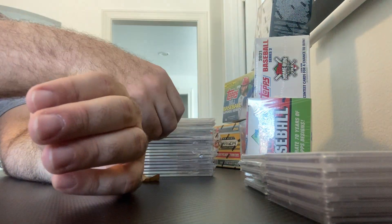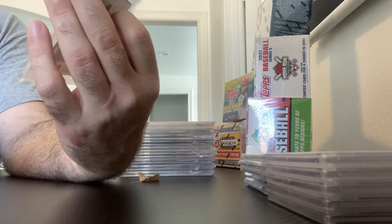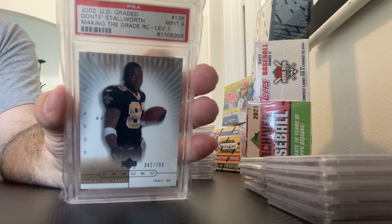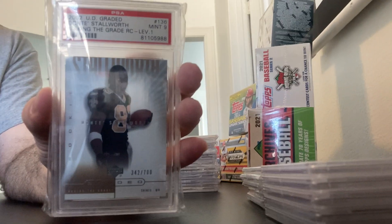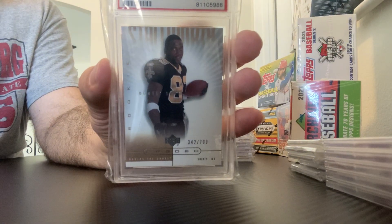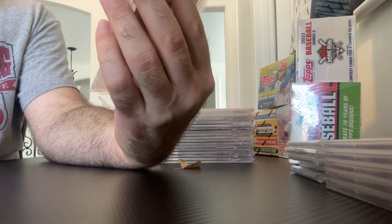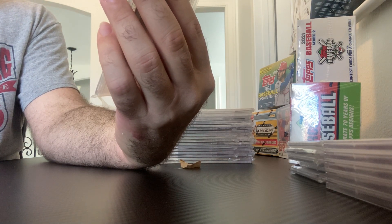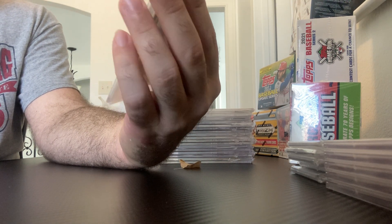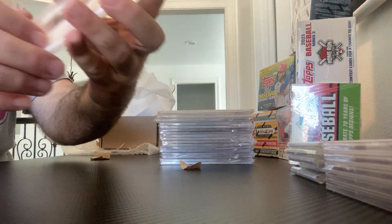All right, 2002 — back in the day — Dante Stallworth, Saints receiver. Mint 9, and that's going to be Upper Deck graded, Making the Grade. Looks like a Dante Stallworth rookie card.